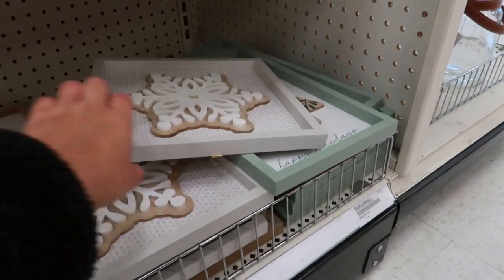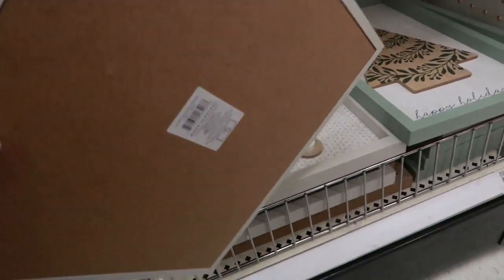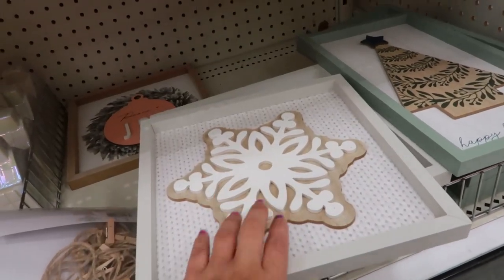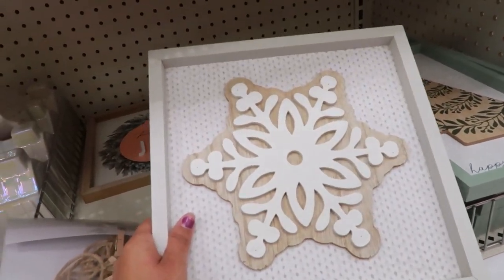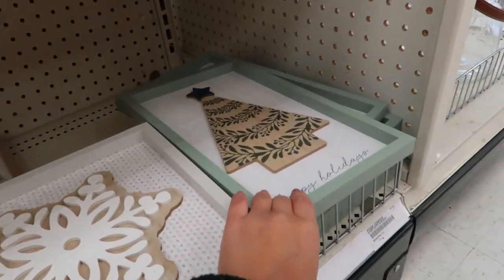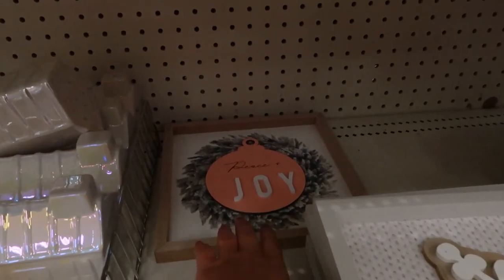They've got the gold and silver snowflake decor. And if you're one of those people that likes to put up signs during the holidays, you don't have to break the bank — you can do this for five dollars and reuse it every year. Or even take this out and use the frame for a DIY. They've got snowflakes, a Christmas tree that says 'Happy Holidays,' and one that says 'Peace and Joy.'